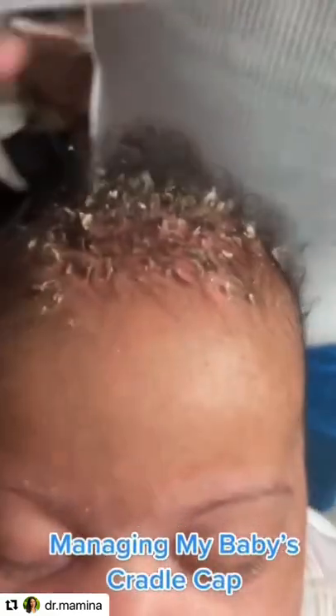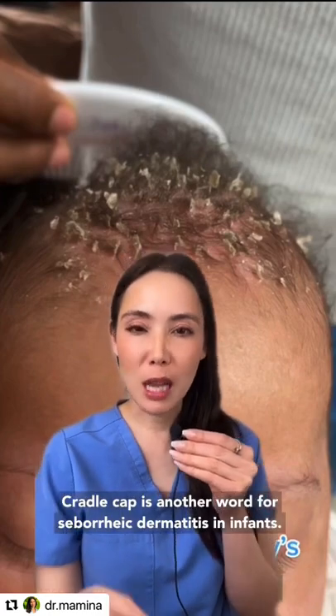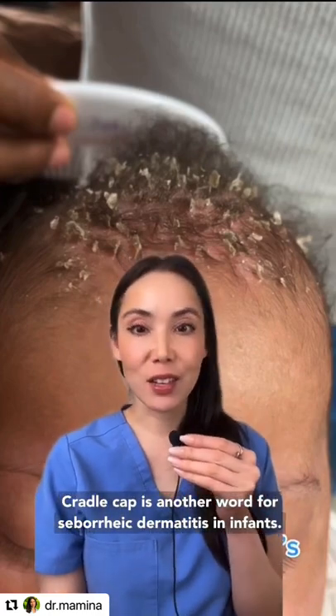To the salon! Cradle cap is another word for seborrheic dermatitis in infants. It's a common skin condition that we see on the baby's scalp.